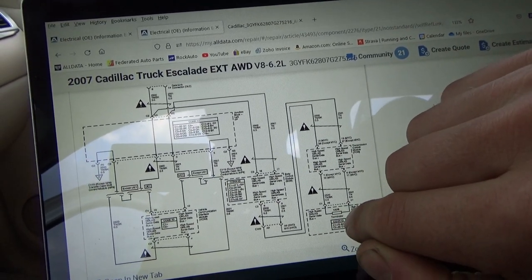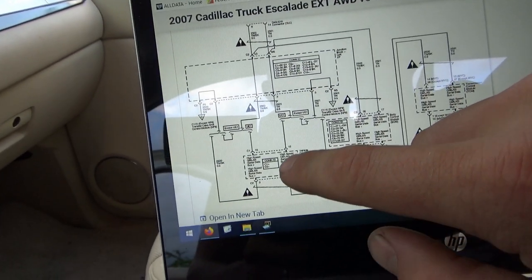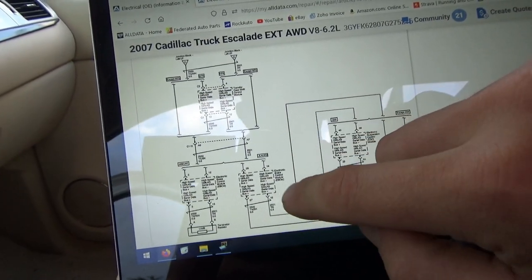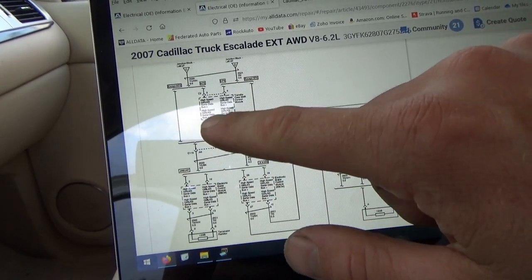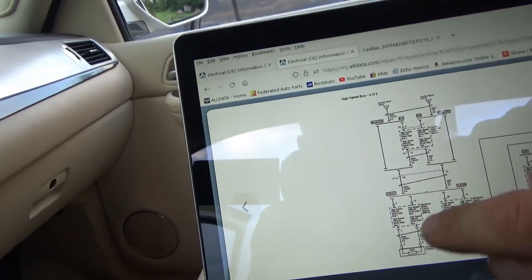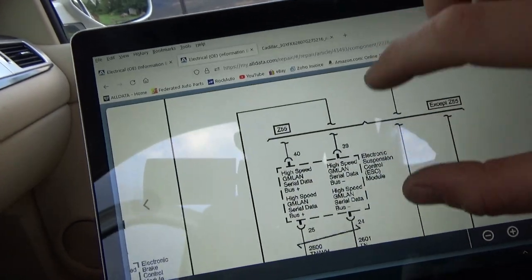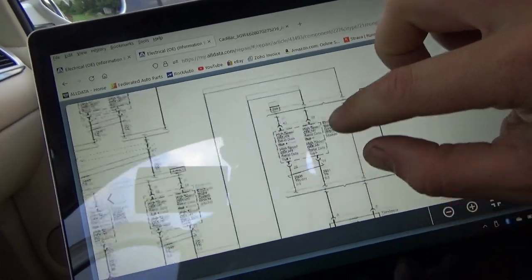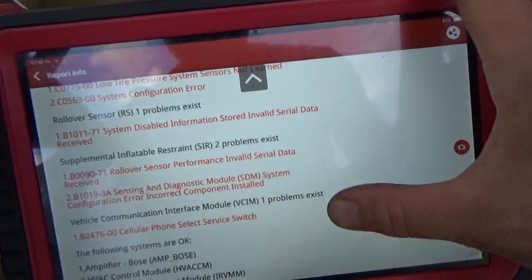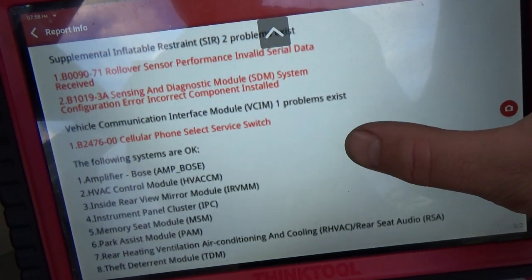There's a terminating resistor right there. And then we have the vehicle communication interface. On the next page: electronic brake control module, there's a transfer case shift control module — I don't know if this thing has four-wheel drive — and then the suspension control module. That's probably the dynamics control. Theft deterrent, instrument, HVAC.